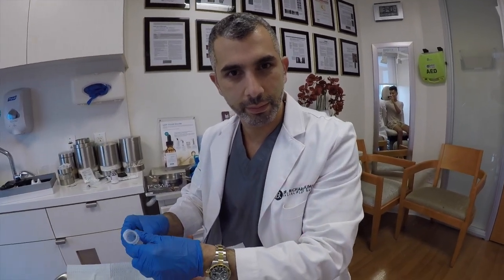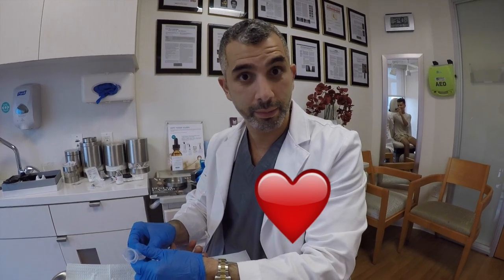Hey guys, so today I'm getting a microneedle in my face at Dr. Zimalan's office here in Beverly Hills.